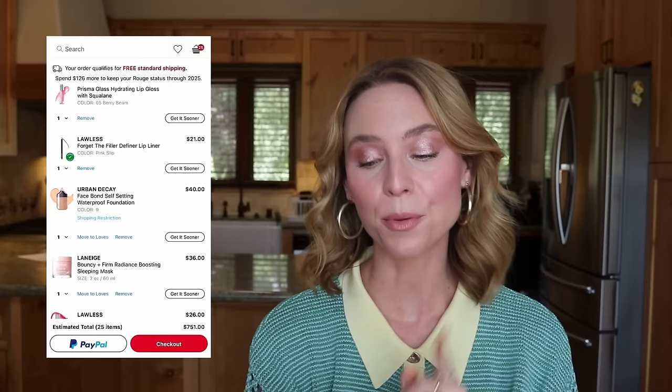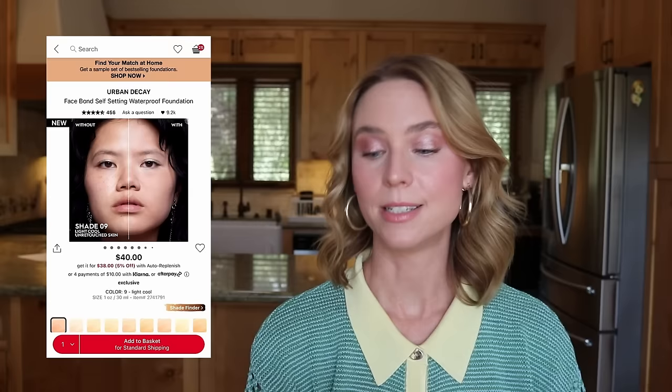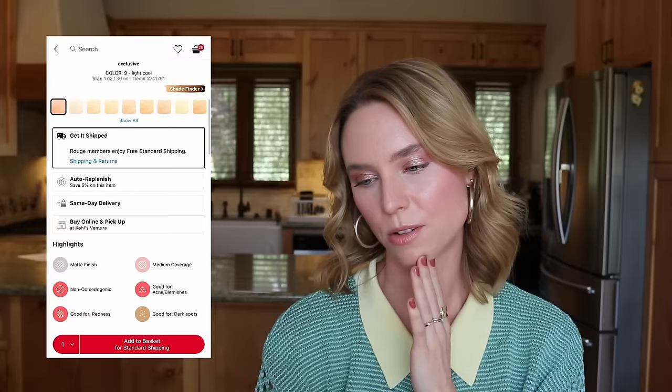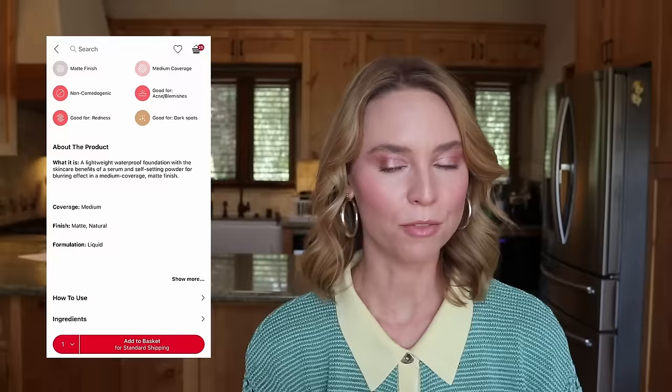I'm really tempted by the Urban Decay Face Bond Self-Setting Waterproof Foundation. I have shade 9, a light cool shade, in my cart. It looks like a liquid formula in a dropper, similar packaging to the Fenty Ease Drops — which I hated because it really emphasized texture on my skin. The model picture looks really good, and I love that Urban Decay did an unretouched before-and-after. The product sounds like everything I like: liquid, medium coverage, self-sets to a matte finish. Looking at verified purchases, the reviews are pretty mixed, so I'm going to keep it in my cart for now and come back to it once I've gone through the whole cart.